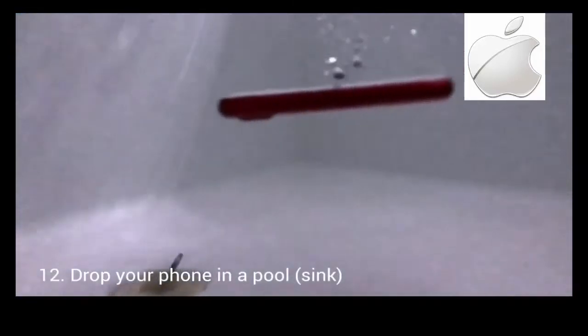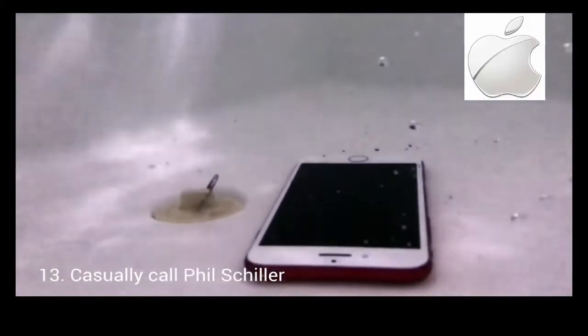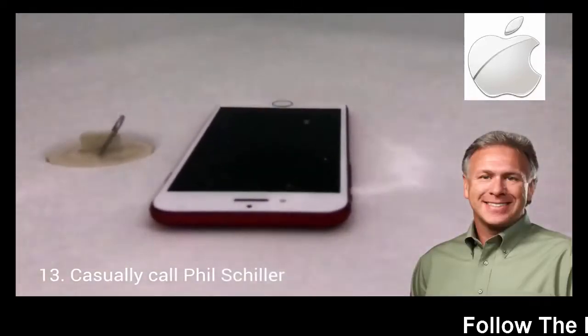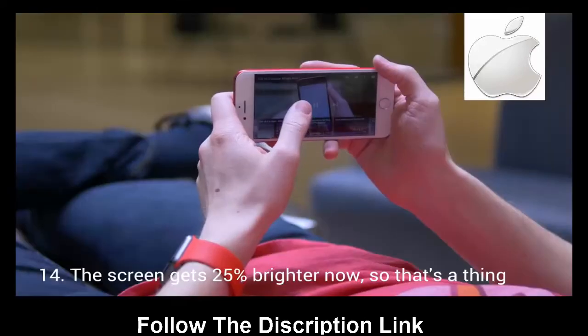What were you thinking? Yikes. Distracted by that Retina HD display, you forgot there was a pool in front of you. This thing's waterproof, right? I'd better give Phil a call. Hey Phil, is the iPhone 7 waterproof? The new enclosure in iPhone 7 and iPhone 7 Plus are water and dust resistant. Alright, thanks Phil. That was close.